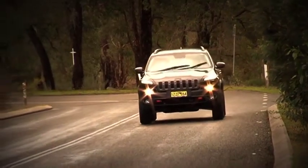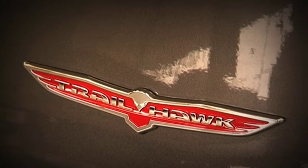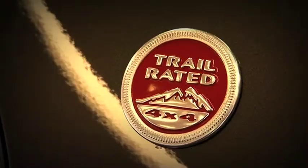The new kit on the block goes by the name Jeep Cherokee Trailhawk. Jeep are confident that they have a winner here, and it's all to do with this little badge: Trail Rated.